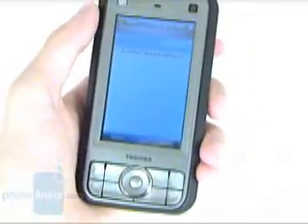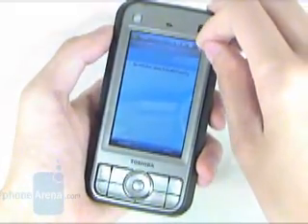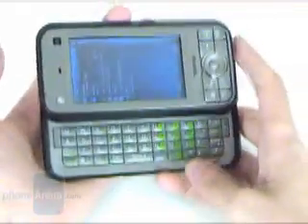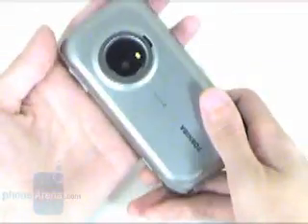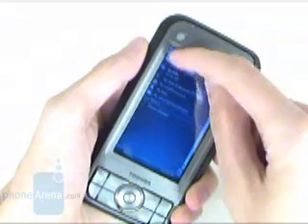The G900 is a pretty solid phone. It is huge even for a pocket PC, but that is compensated by the display and the keyboard. The construction is of very high quality and the phone feels well in the hand. Unfortunately, a carrying case is not included in the sales package.